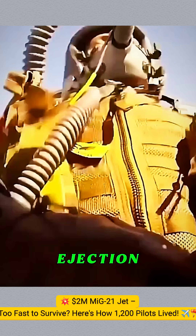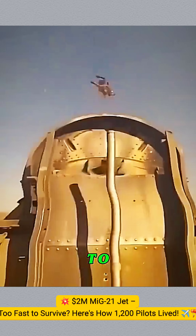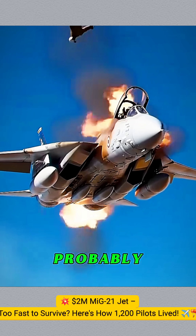On most jets, pilots just pull the ejection handle to shoot themselves out of the plane. If you're lucky, you'll land safely. If not, well, you probably won't complain.